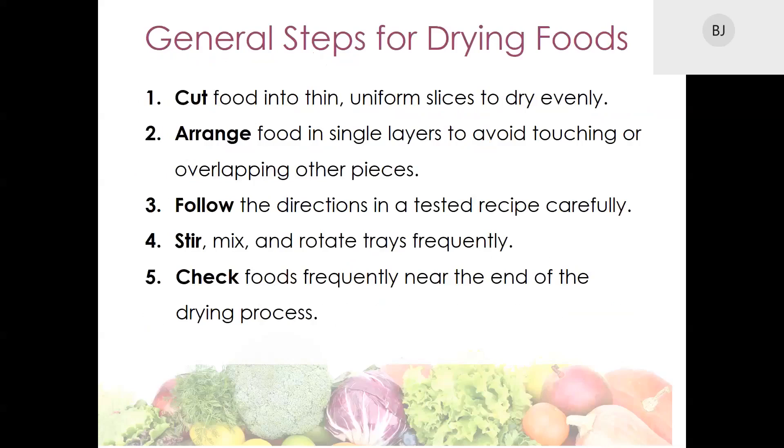Here are some general steps to follow when drying food, regardless of the process you choose. First, cut your food into very thin, uniform slices so that they will dry evenly. Arrange foods in single layers to avoid touching or overlapping other pieces. Follow the directions of a tested recipe carefully — the book So Easy to Preserve is one resource with tested recipes. Make sure you rotate trays and check foods frequently near the end of the drying process.